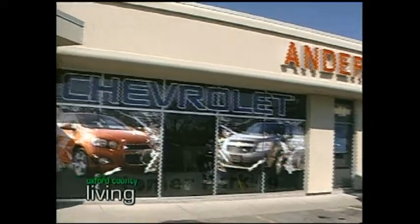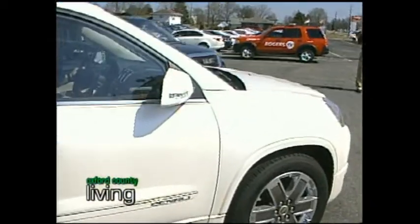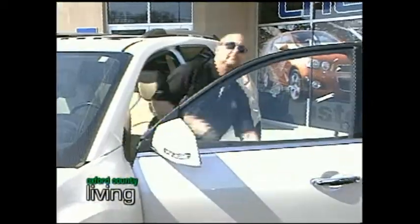And what would be the price difference on this vehicle? In the Acadia right now, it's about a $4,000 to $5,000 upgrade from your SLT, which is the top of the line. The Terrain version would be similar, the similar kind of upgrades.